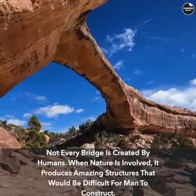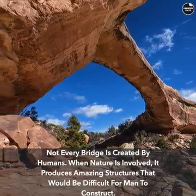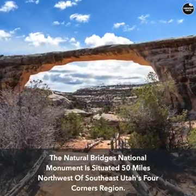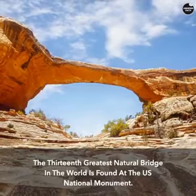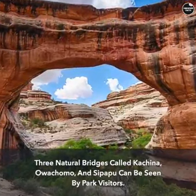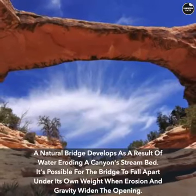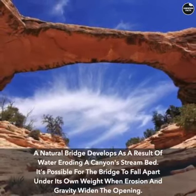Not every bridge is created by humans — when nature is involved, it produces amazing structures difficult for man to construct. The Natural Bridges National Monument is situated 50 miles northwest of southeast Utah's Four Corners region. The 13th greatest natural bridge in the world is found at this U.S. National Monument. Three natural bridges — Kachina, Owachomo, and Sipapu — can be seen by park visitors. A natural bridge develops as water erodes a canyon stream bed, and the bridge can fall apart under its own weight as erosion and gravity widen the opening.